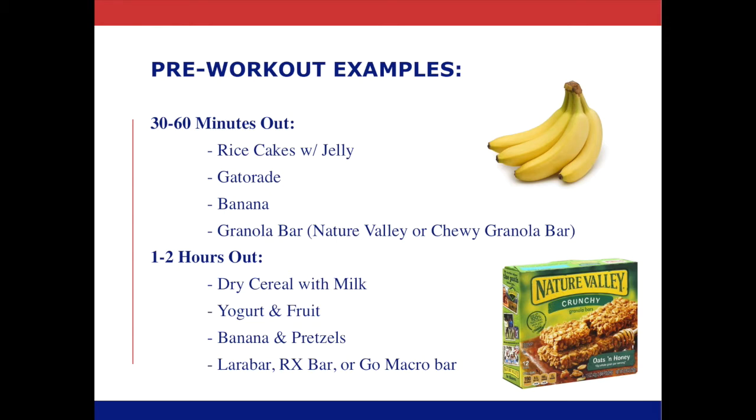When thinking about fueling about one to two hours out from a workout, we can think about a little bit more of a broader picture. As you can see, a lot of these item combinations still have that quick carbohydrate foundation, but they may also have a complement of either fat or protein. Because we have a little bit more time, we have more time to allow for proper digestion and absorption.